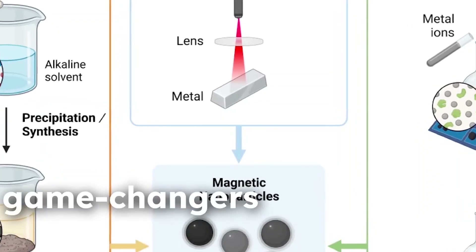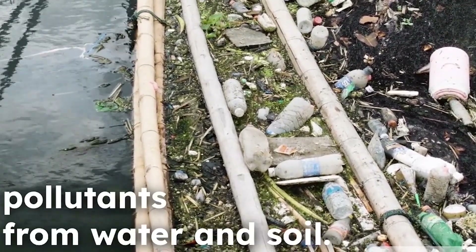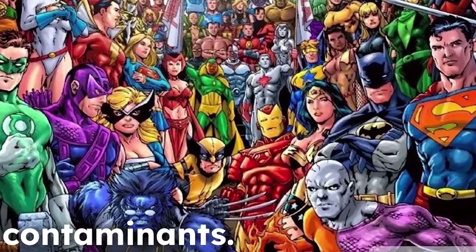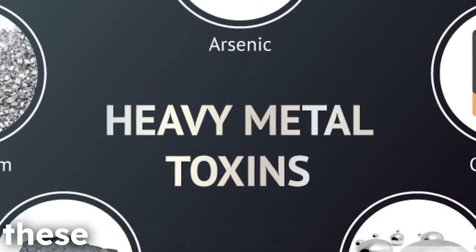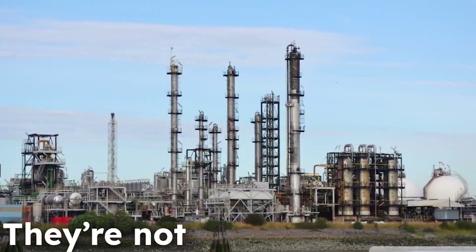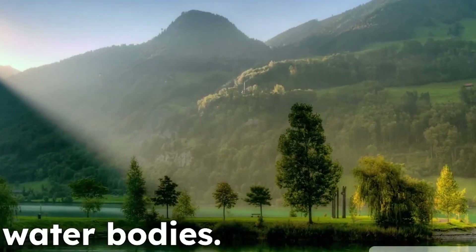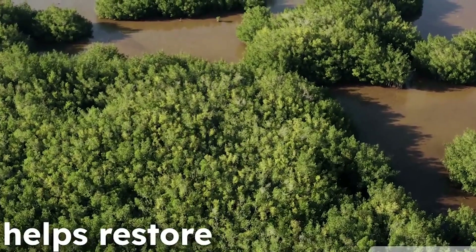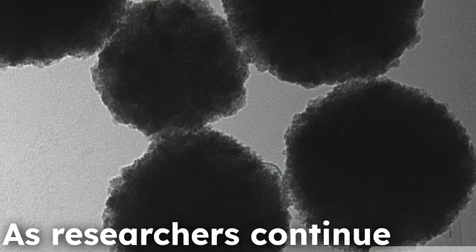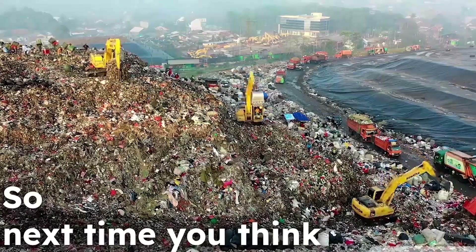Magnetic nanoparticles are also making waves in environmental cleanup. Imagine these tiny magnets zipping around, pulling pollutants right out of water and soil — like little superheroes for our planet. They can latch onto harmful substances such as heavy metals in water or toxic chemicals in soil, making removal easier and more efficient. This paves the way for safer, healthier communities. So next time pollution is on the radar, remember: these tiny magnets could be the key to a cleaner, greener world.